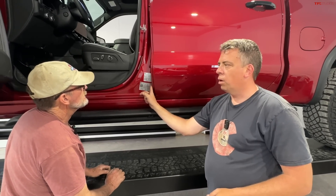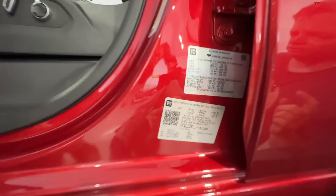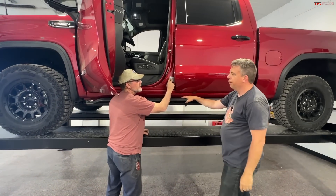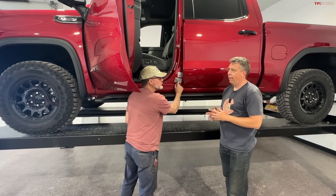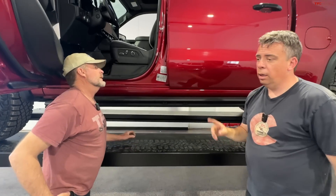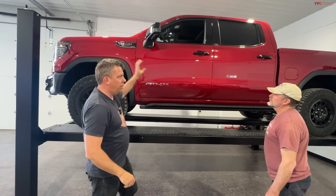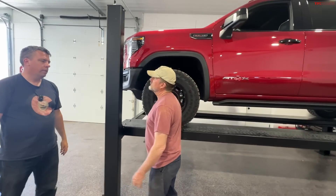This truck was assembled in Mexico, with about 33% of its content made in the U.S. — including the engine and the 10-speed transmission. It's a 6.2-liter V8 making 420 horsepower and 460 pound-feet of torque. One slight missed opportunity: GMC also offers a performance intake and exhaust system that adds a throaty sound and more power, but that's not on this truck — so it could have been even better.